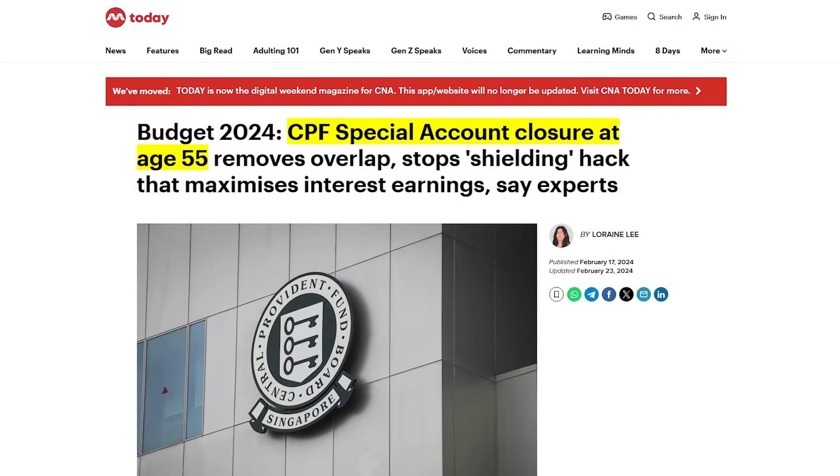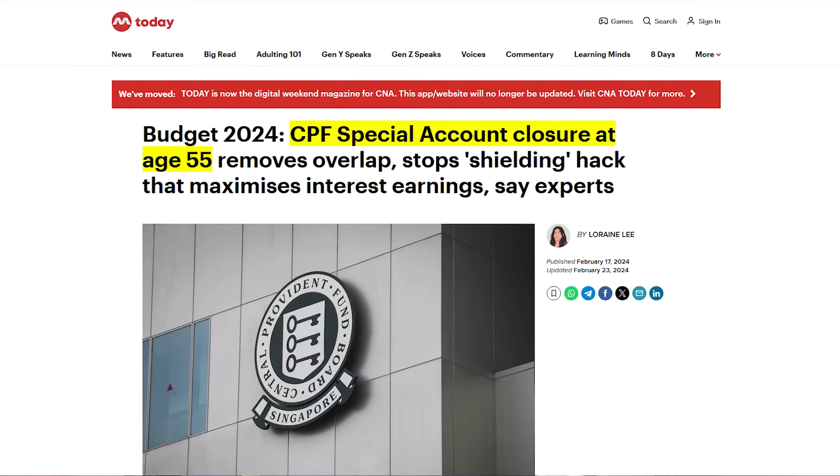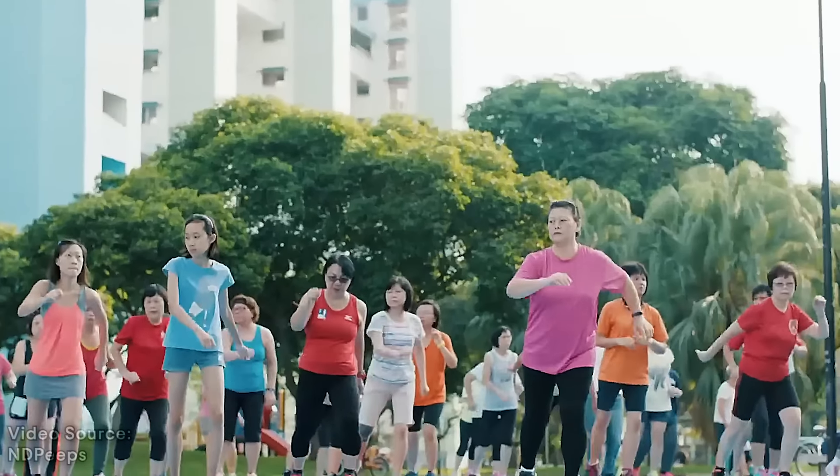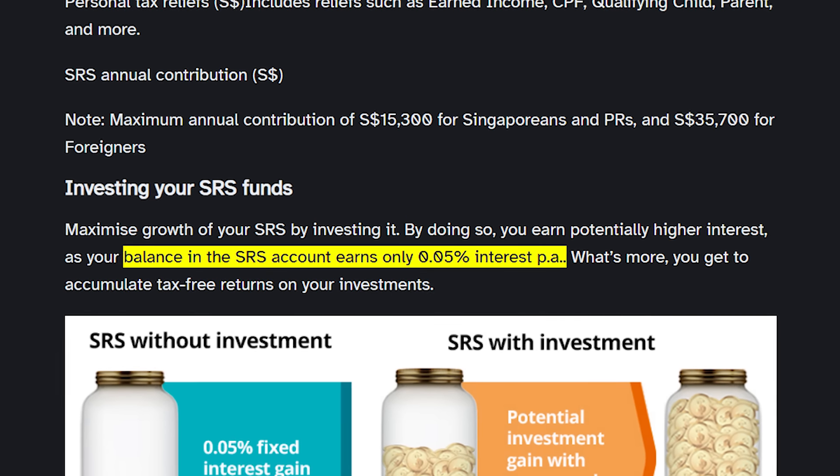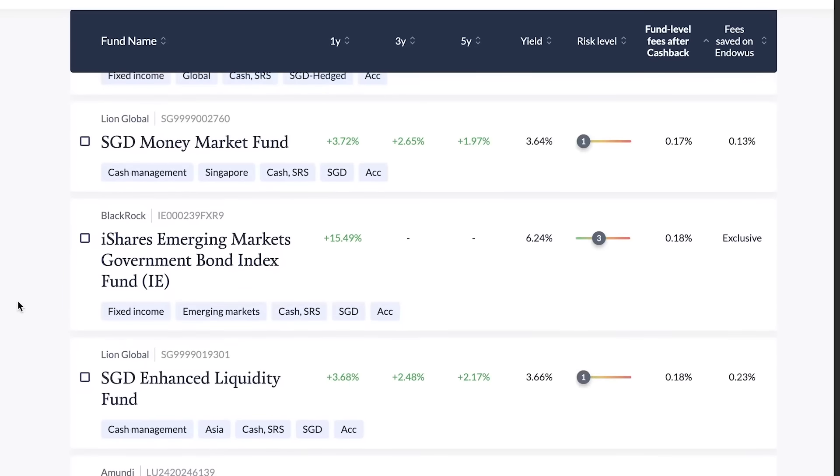With the removal of CPF Special Accounts after the age of 55, and given that Singaporeans are living longer, the Supplementary Retirement Scheme is becoming more and more attractive, as it not only provides us with tax benefits but also allows us to save up for retirement. However, with a low 0.05% interest rate on SRS accounts and high inflation, it is now more important than ever to invest our SRS funds. One of the best ways to do it is by investing through Endowus, which offers some of the lowest cost index funds in Singapore, while giving investors a simple and easy way to invest and dollar cost average into the market.